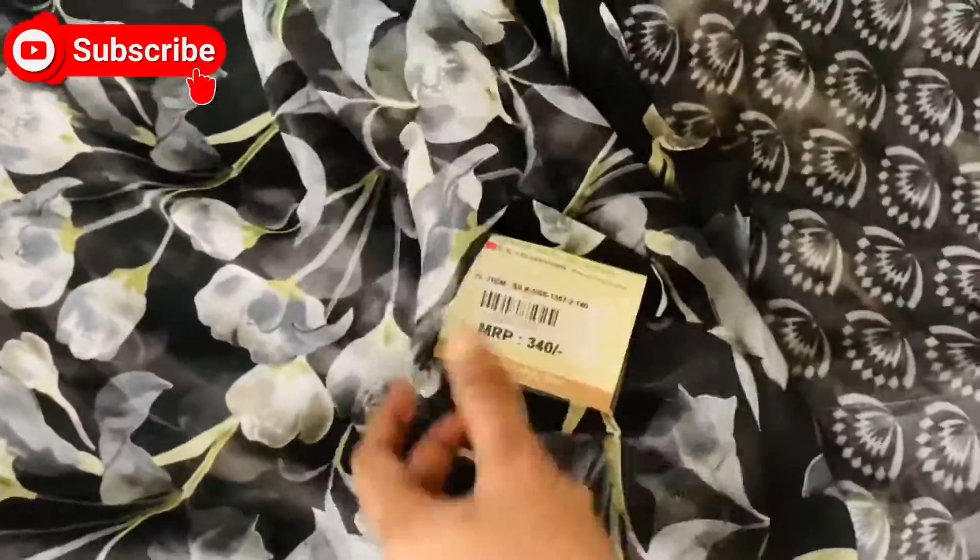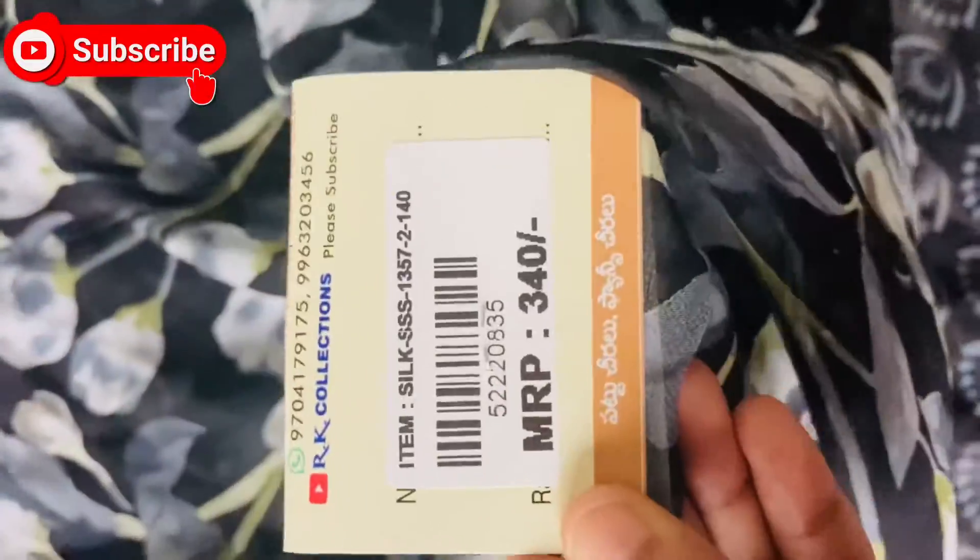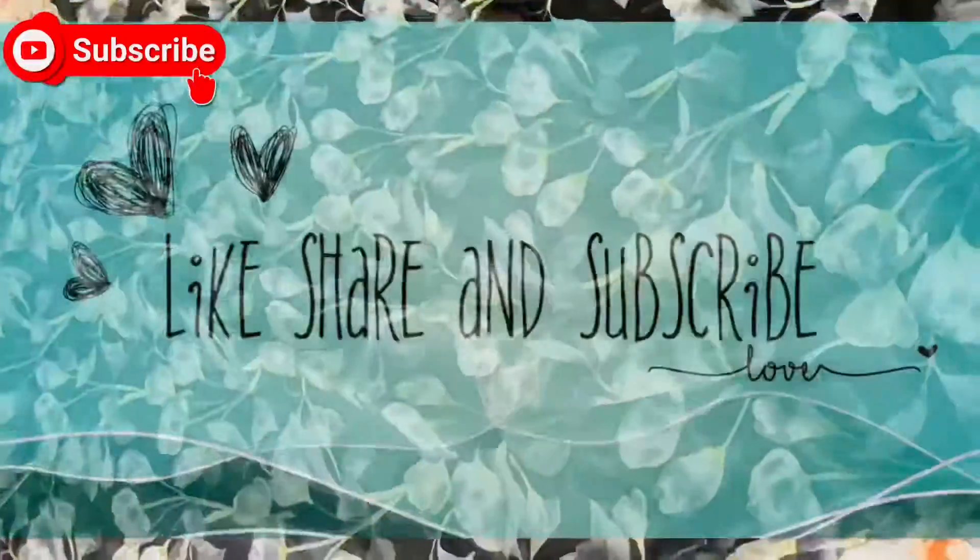Thank you for watching our video. Please like, share, and subscribe. Have a good day.